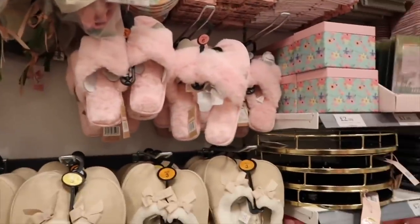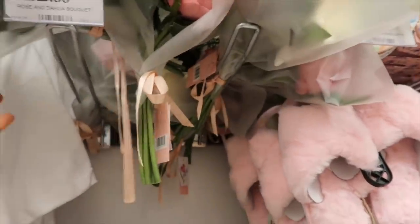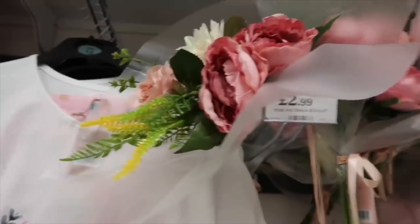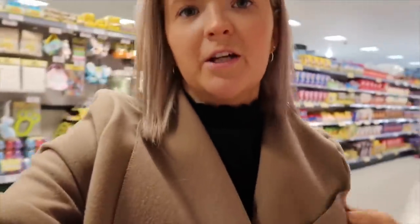They are also killing it with a huge Mother's Day section. I'm not sure when Mother's Day is but look at these gorgeous £2.99 huge fake bouquets - I'm tempted to get one and put it in a little vase. They look so lovely. I was never a huge fan of faux flowers before but I just feel like that looks really good for the price.